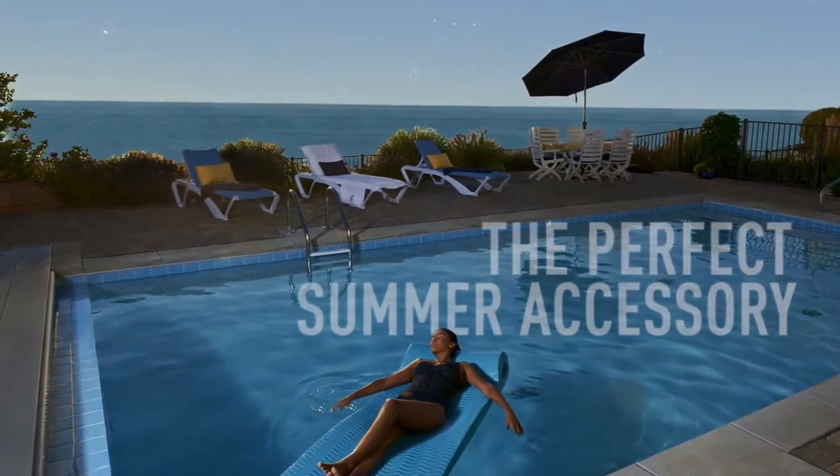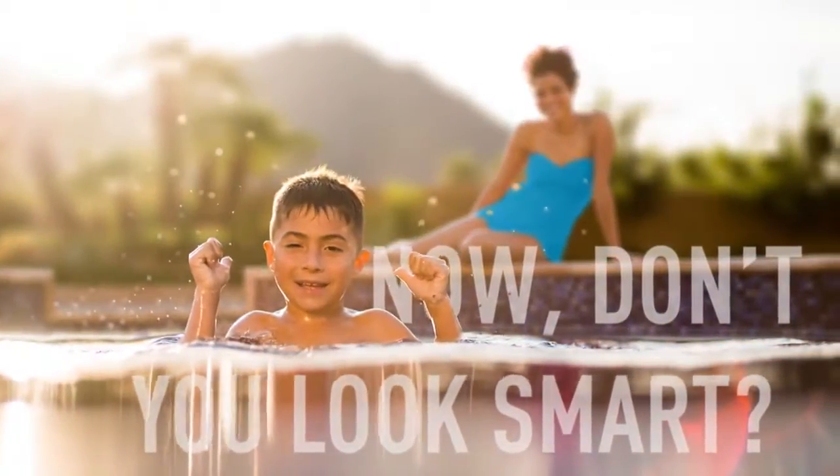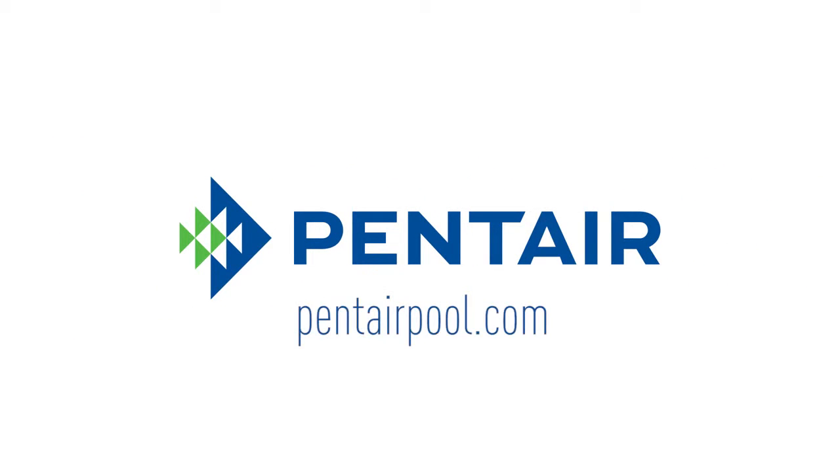Making it the perfect summer accessory for the everyday pool. Now don't you look smart — ask your Pentair dealer for all the brilliant details, or visit pentairpool.com.